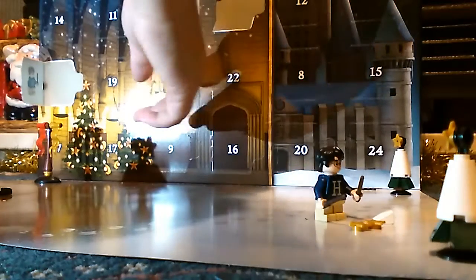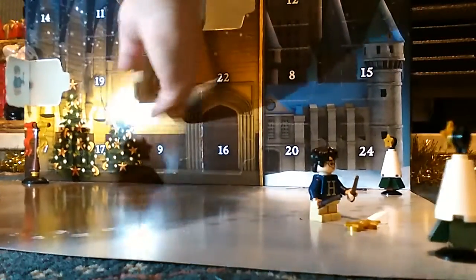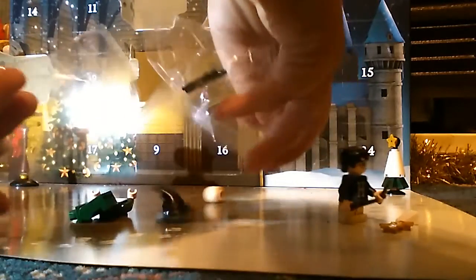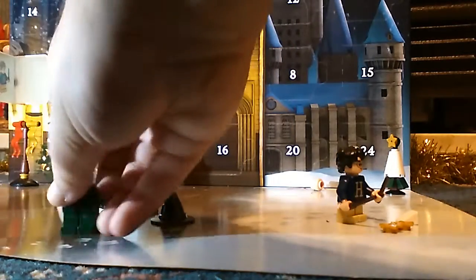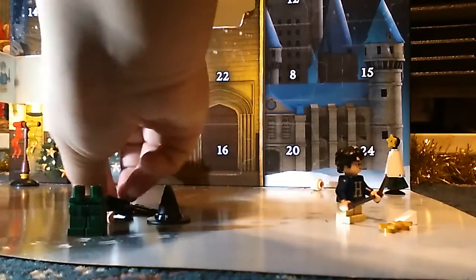Here is door number six — it's McGonagall! Let's pull her out. I've already got McGonagall in a previous set; that was the Hogwarts Great Hall, I'm pretty sure, so this is nothing new to me.